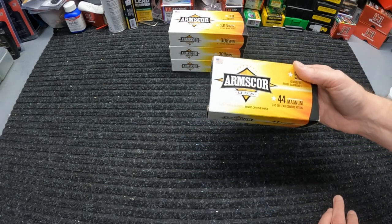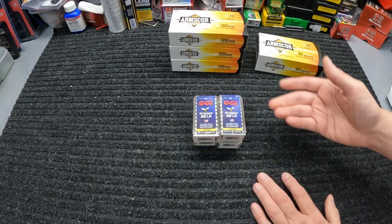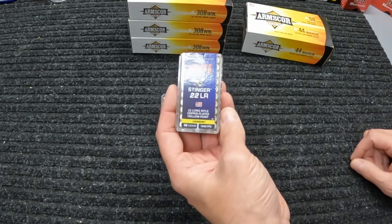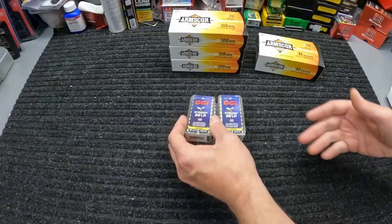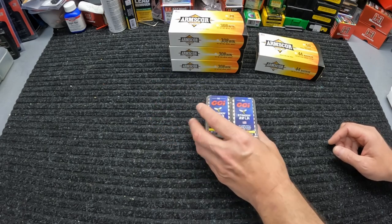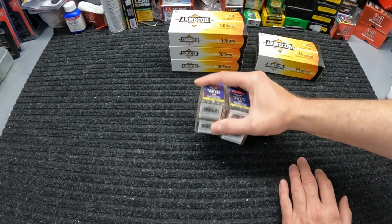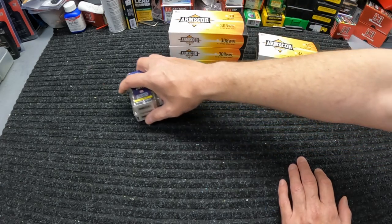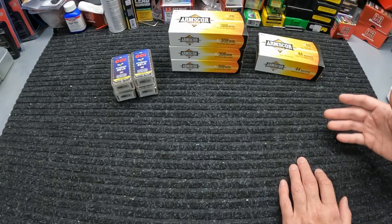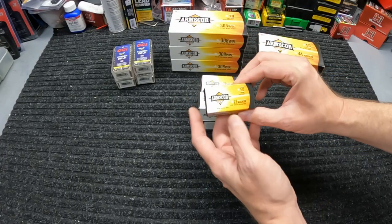Moving on to some rimfire, they had some Stingers in there again - the CCI Stingers, 22 LR, 32 grain hollow point, nice nickel plated rounds. CCI Stingers are really good little hollow points - they always run well in pretty much everything I've tried them in. Not real cheap at $8.99 per box, but I'm pretty sure that's what the price has been just about every time I've seen them lately.